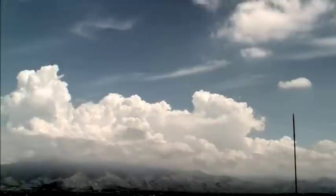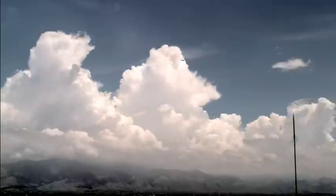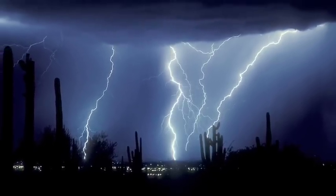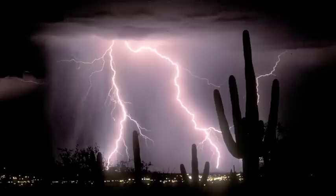Every summer the monsoon brings powerful thunderstorms to Arizona. The monsoon storms produce spectacular lightning strikes that can be seen for miles, thanks to our wide open desert vistas. Lightning frightens and fascinates us. It is a grand display of the force and mystery of nature.